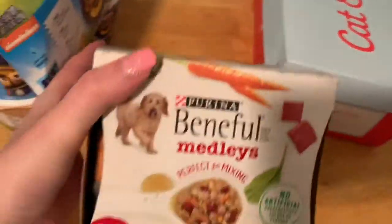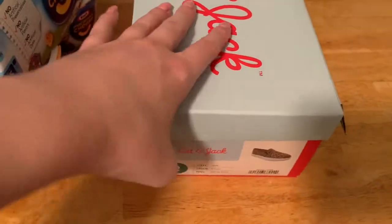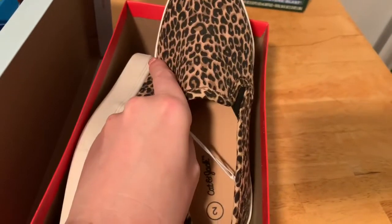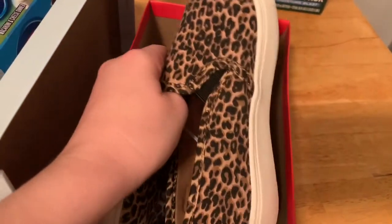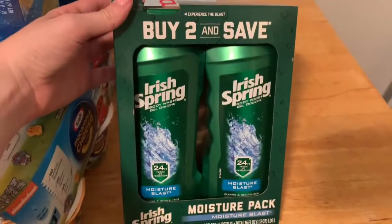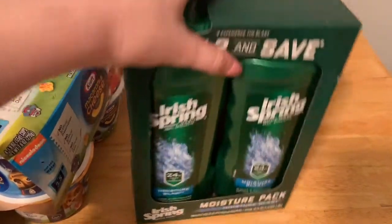I also picked up some dog food for my dog. And then I got these shoes for my daughter — she literally grew out of every single pair of shoes she has. So I just picked her up these cute play shoes, just some slip-on tennis shoes. Hopefully these fit her. I just ordered them online to pick up. And then I also got my husband a two-pack of the Moisture Blast body wash. So that is everything from Target today.